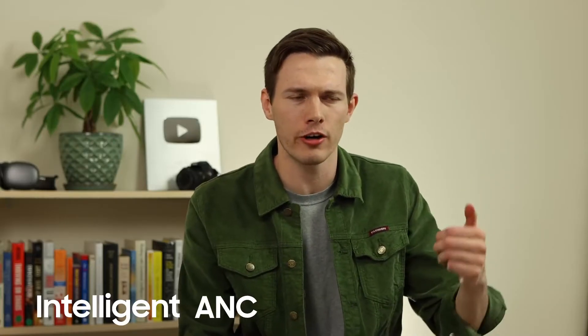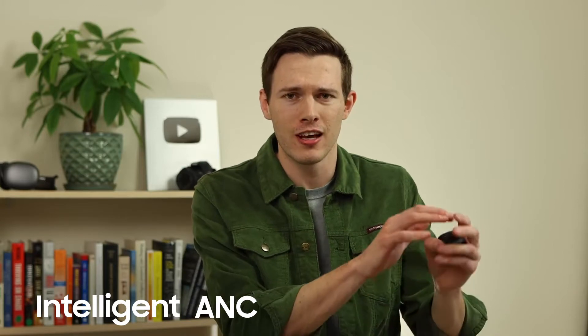A really solid balance of sound quality, comfort, and functions, and the addition of active noise cancellation, I think, makes these a really, really strong competitor.